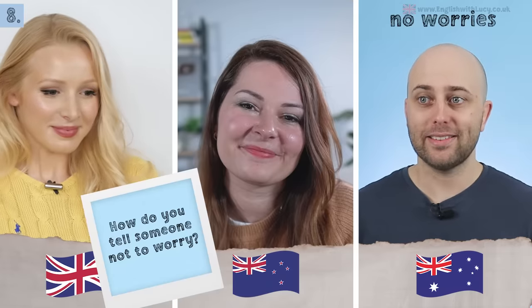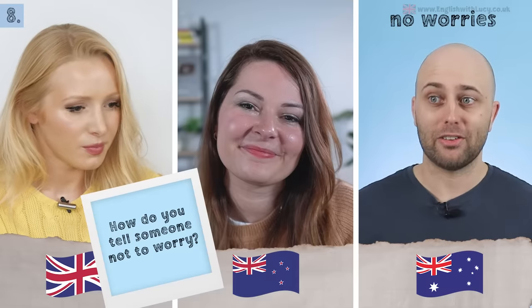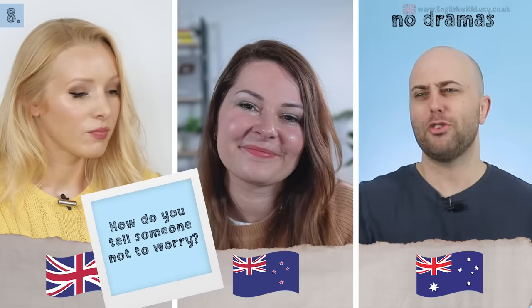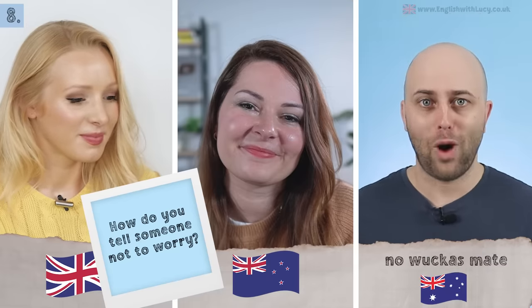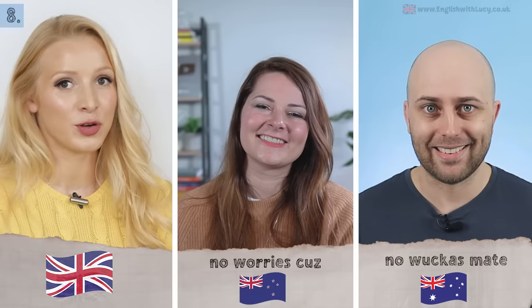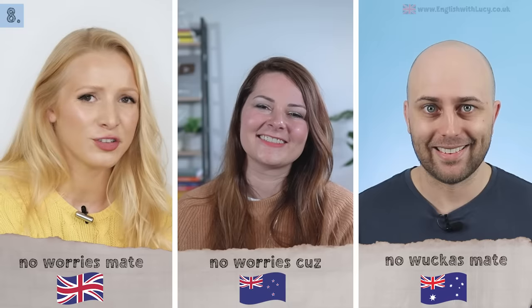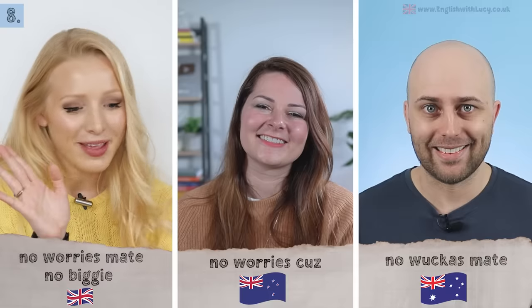Next: how do you tell someone not to worry? In Australian English: 'no worries' or 'no dramas, mate.' There's also the funny one: 'no wuckas.' In New Zealand: 'no worries,' and also 'cuz' — short for cousin. In British English we say 'no worries,' 'no problem,' or 'no biggie' — meaning it's not a big deal.